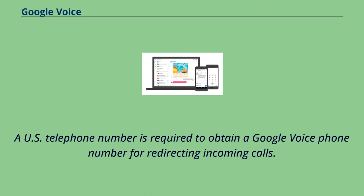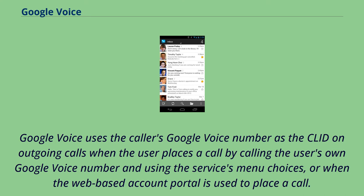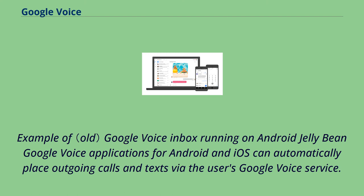A US telephone number is required to obtain a Google Voice phone number for redirecting incoming calls. Google Voice uses the caller's Google Voice number as the caller ID on outgoing calls when the user places a call by calling their own Google Voice number and using the service menu choices, or when the web-based account portal is used to place a call. Google Voice applications for Android and iOS can automatically place outgoing calls and texts via the user's Google Voice service.